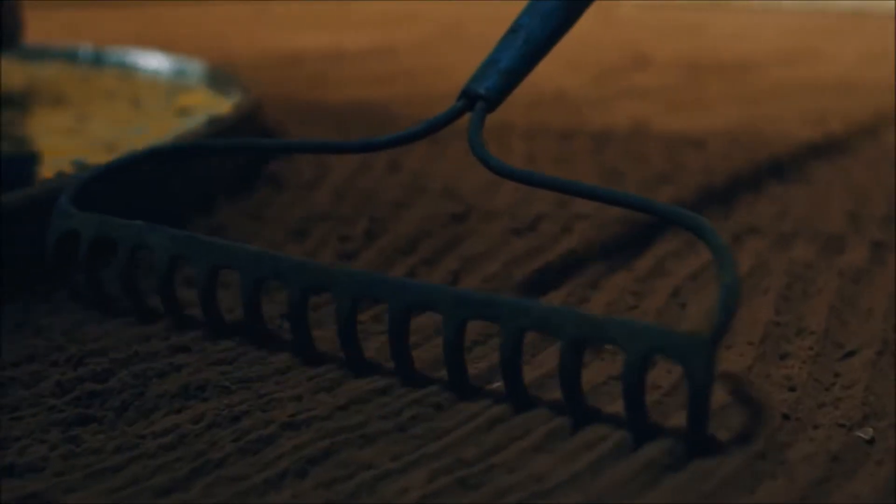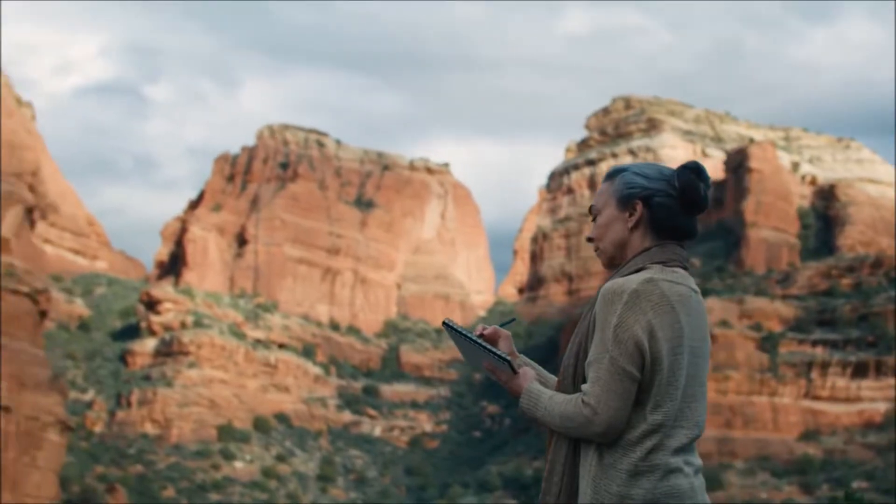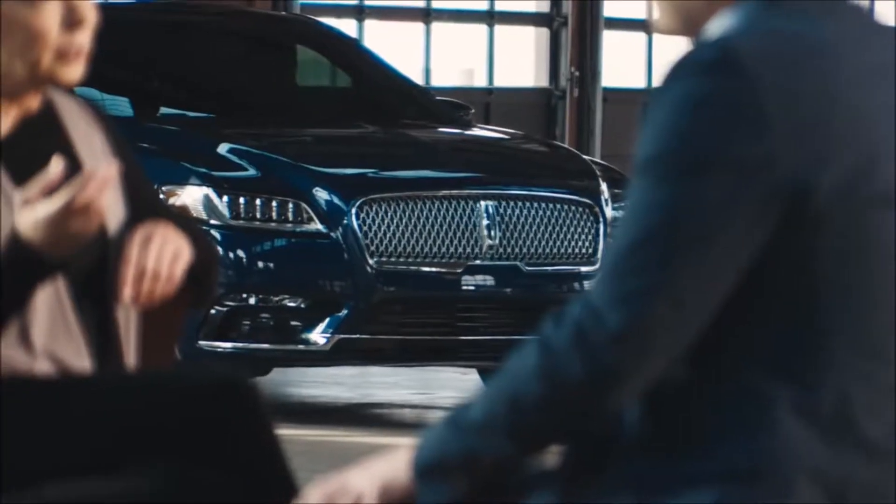We start with looking for inspiration. And then we'll do a lot of hand sketches. I like to say my office is my sketchbook. Once my hand starts moving, ideas just kind of flow.